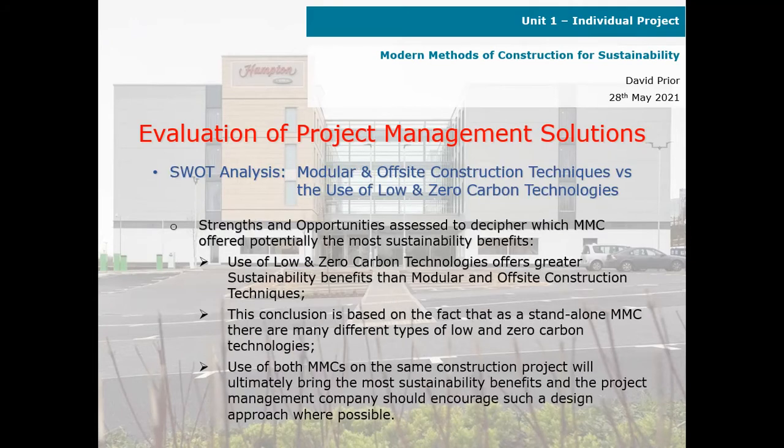Evaluation of project management solutions — SWOT analysis: modular and off-site construction techniques versus the use of low and zero carbon technologies. This evaluates two modular construction methods against each other. Strengths and opportunities were assessed to determine which modern method of construction offered potentially the most sustainability benefits. The use of low and zero carbon technologies offers greater sustainability benefits than modular and off-site construction techniques.